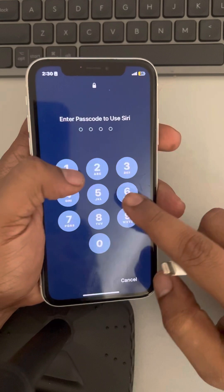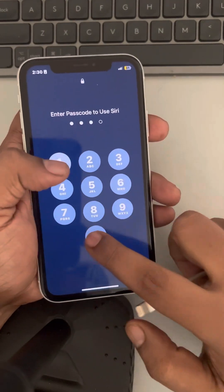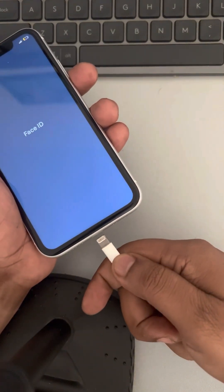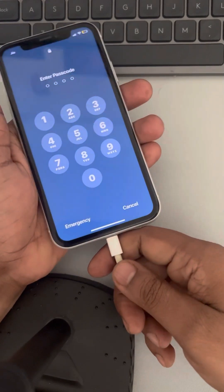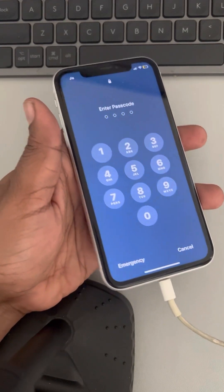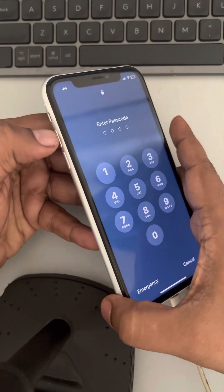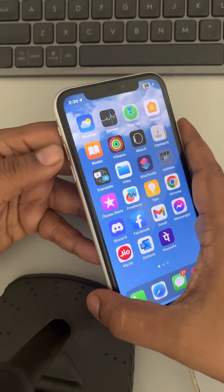If your iPhone is still stuck on the Apple logo, what you have to do is connect the phone to a USB cable and to your computer. After that, you will again use the force restart method — pressing the volume up button once, then the down button once, and then pressing the right side key.